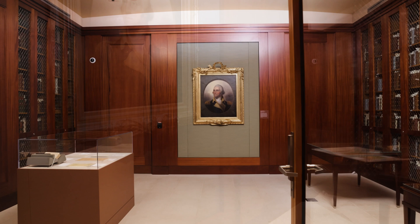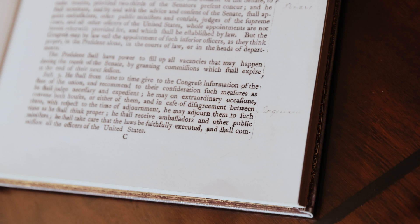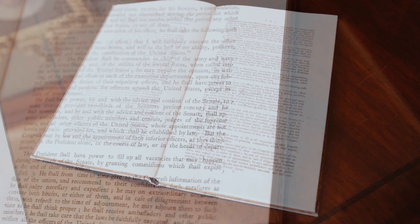Today we're talking about one of the most important books of Washington's presidency — his own copy of the Acts of Congress. Not only does this book contain Washington's personal copy of the Constitution, but it also holds his notes on what it means to be president.